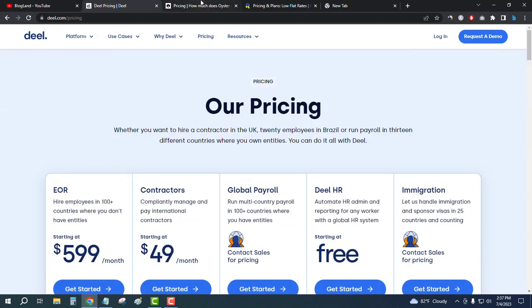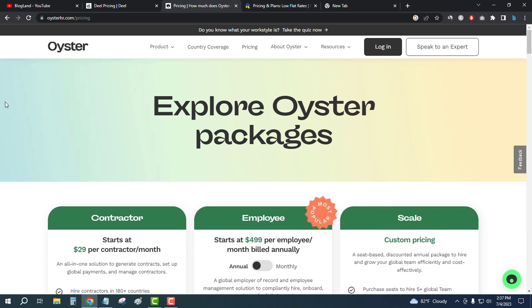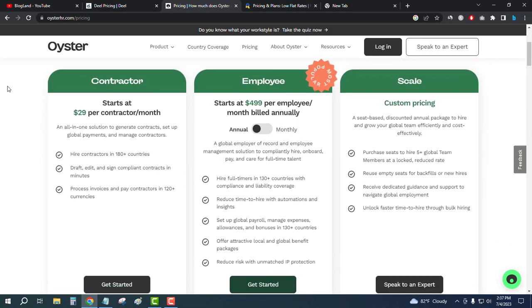The second software is Westen HR, another popular HR management and payroll management software in 2023. There are three plans. The starting plan is only $29 per contractor per month, and if you are an employee you can start for $499 per employee per month.